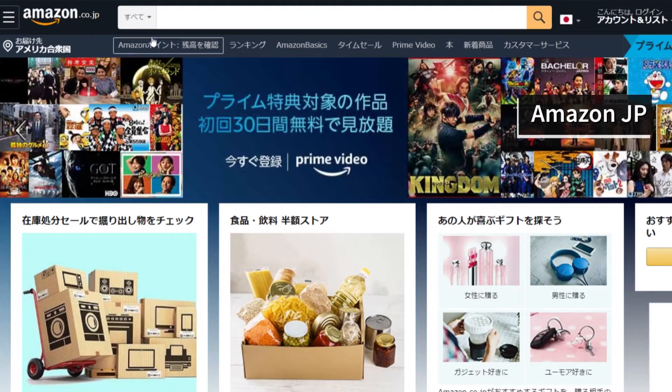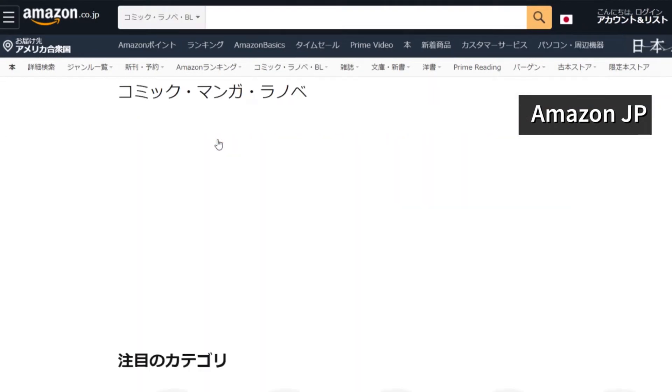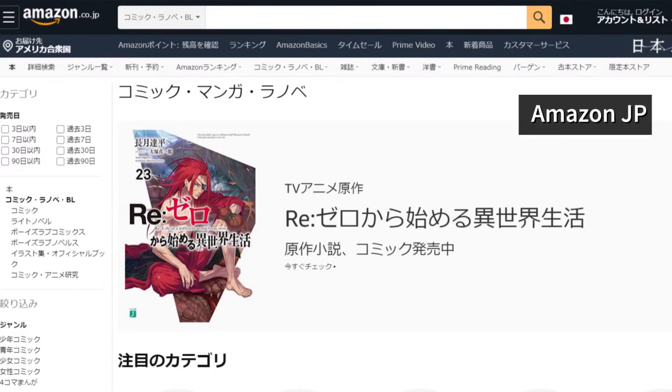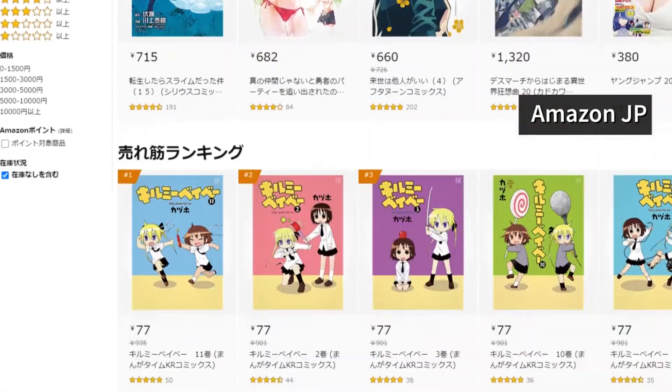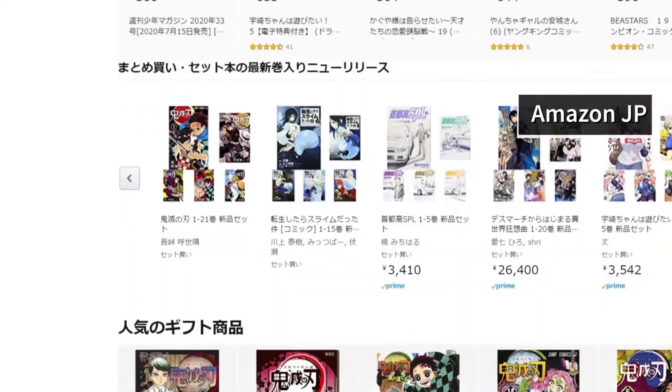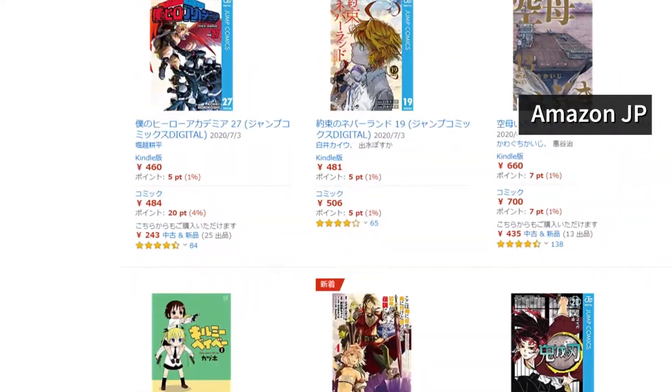If you have an Amazon account already, you will have to make a separate Amazon Japan account in order to access that, but you can pay with your local currency. It's very easy. I'm going to link a tutorial in the description below in English on how to create an Amazon Japan account. It's super easy, don't worry too much about it. That's probably your best bet for physical manga.